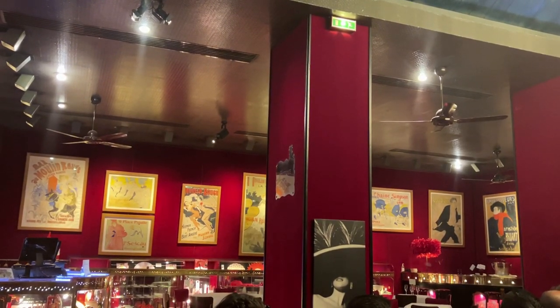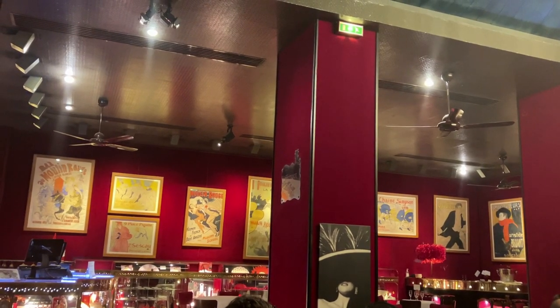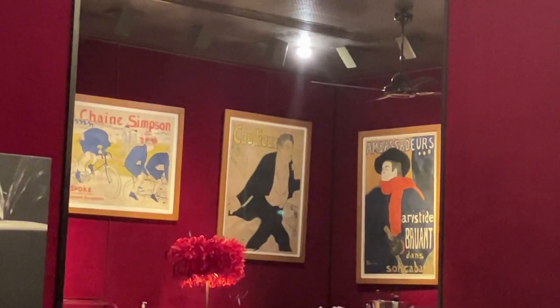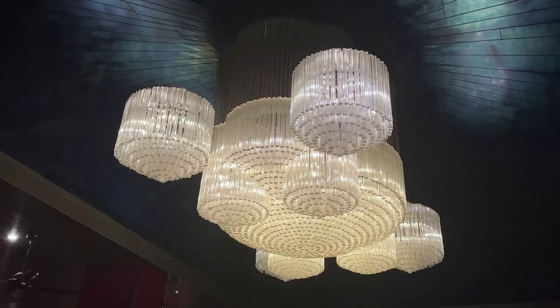The lobby has a gift shop, and I noticed there are lots of prints of Toulouse-Lautrec's paintings and posters for the Moulin Rouge. Most of Toulouse-Lautrec's originals were hung inside the original Moulin Rouge.